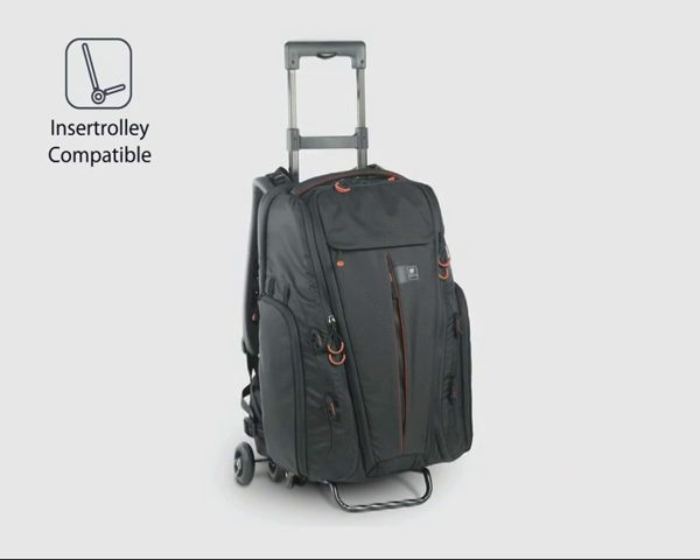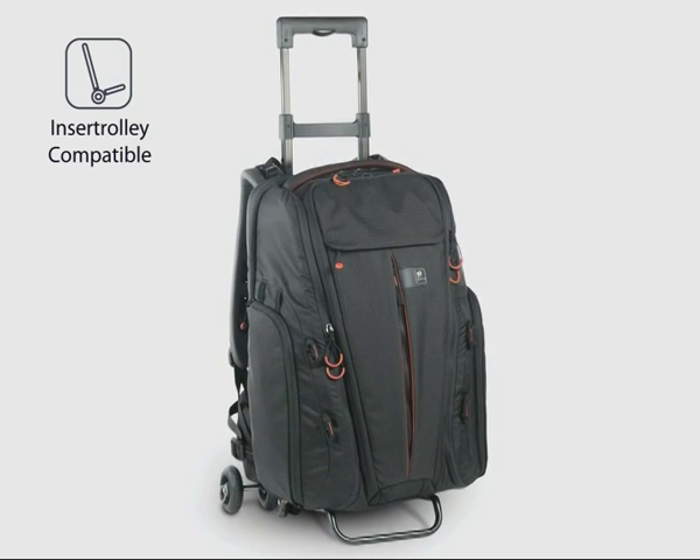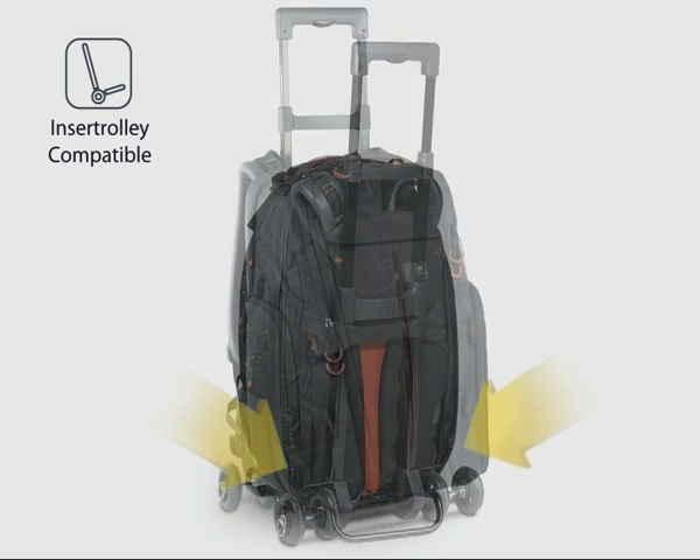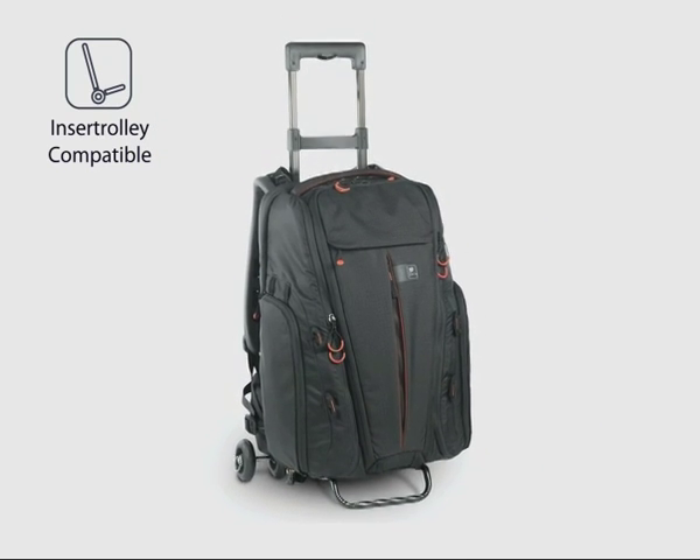An insert trolley connection is included for wheel-along transportation. When in use, the harness tucks out of the way and the waist belt can be removed and stowed away. Please note that the insert trolley is not included.